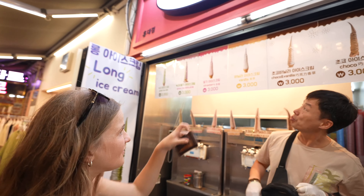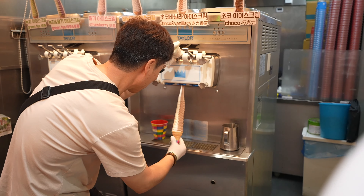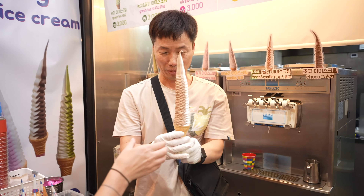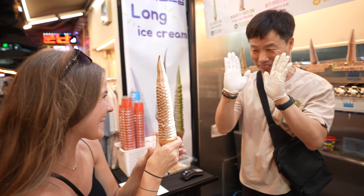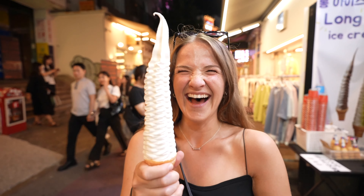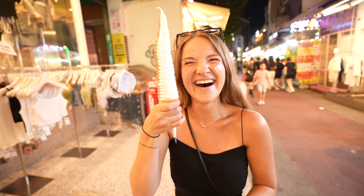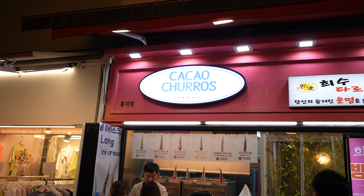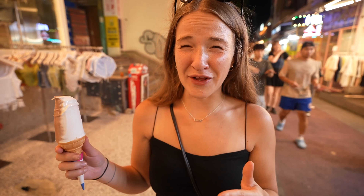There's one thing on Hongdae Street we haven't tried yet — and Trey and I are both suckers for ice cream. We're getting a chocolate cinnamon roll ice cream cone. The pictures make it look very pointy, almost like an elf's hat. Oh my gosh — it's even bigger than I thought. You have to eat it really fast. I'm getting a brain freeze like really bad.